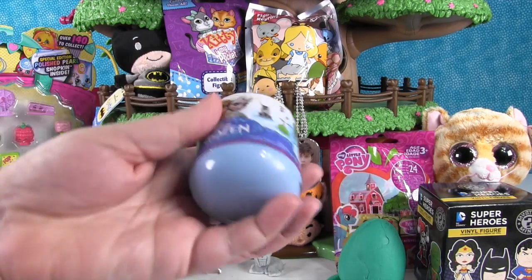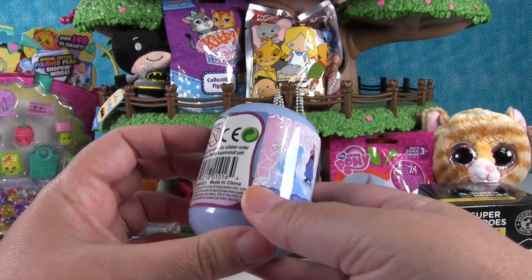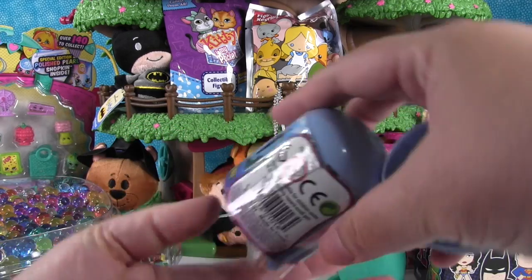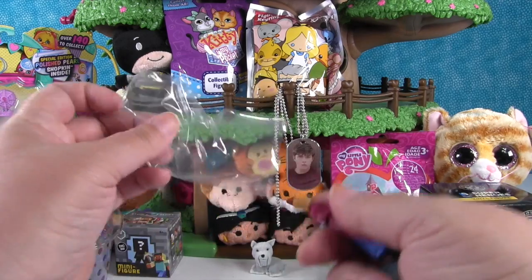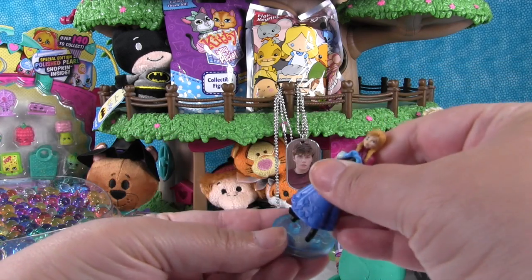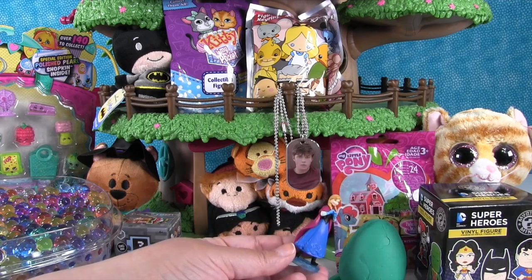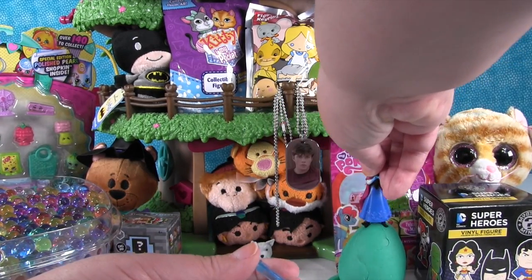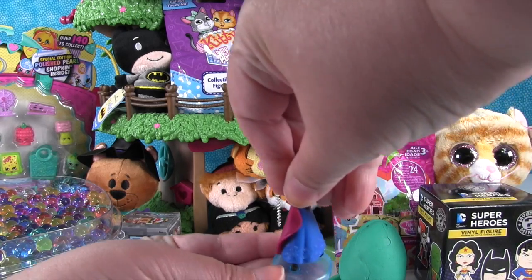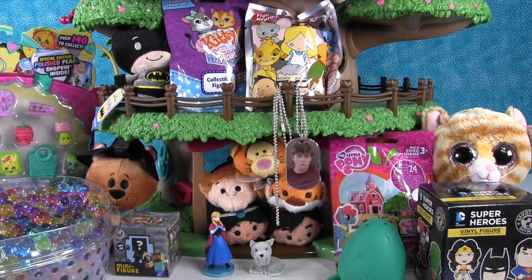Now let's open up this Disney Frozen capsule. You can get these little figures inside, and we've opened one or two before. We have Anna! These come with a little base with pegs in her feet, so she fits on it perfectly. She's like a perfect Play-Doh egg size. That is Anna from Frozen, and I'm happy to have an Anna figure.